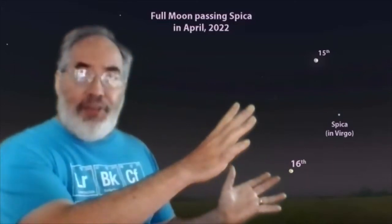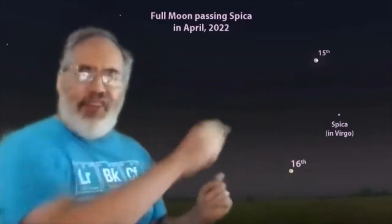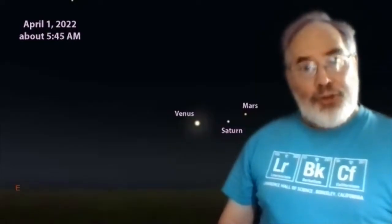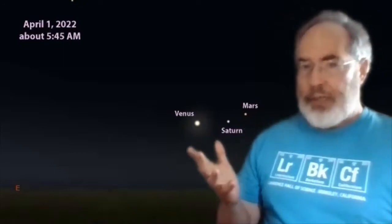We've shown the positions of the full moon on those days for Berkeley, California. If you live farther west or farther east, the positions may be slightly different. The things I've showed you so far are things that you can see in the evening, but the planets put on their show in April in the early morning.